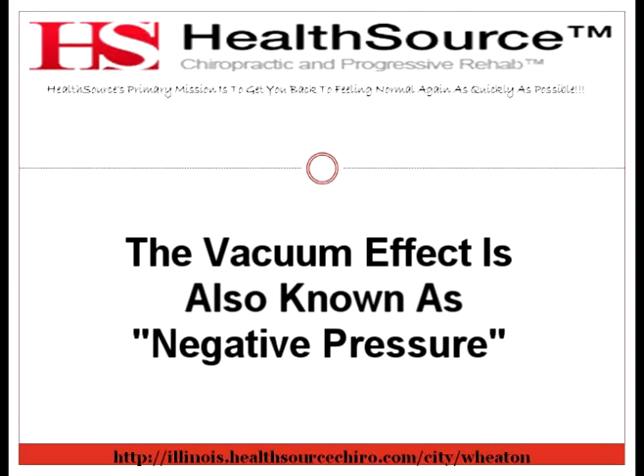What types of disorders can spinal decompression treat? Spinal decompression therapy can treat a variety of conditions. They include back pain, neck pain, degenerative disc disease, herniated discs, protruding discs, posterior facet syndrome, and sciatica.